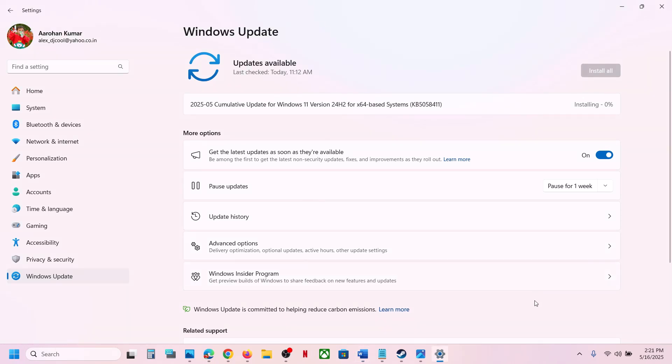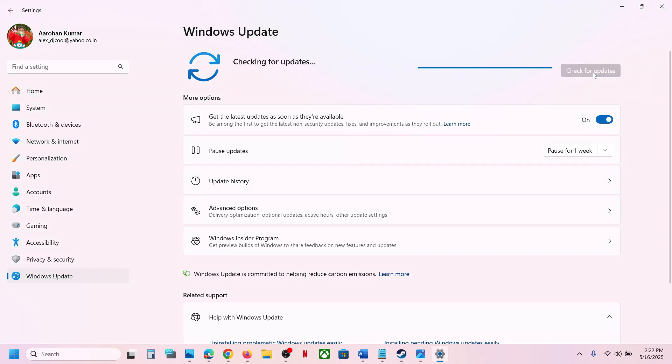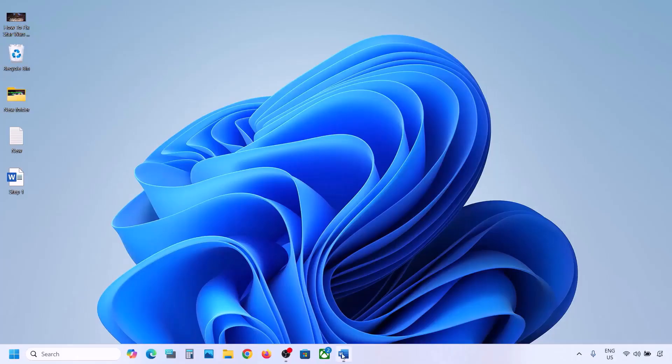If you are receiving this error, please follow the steps shown in this video. First of all, before performing any troubleshooting steps, pause the update — just click on 'Pause update'. This process will take some time. Once paused, click on 'Resume updates', then check if the issue is resolved.